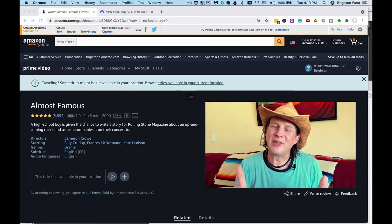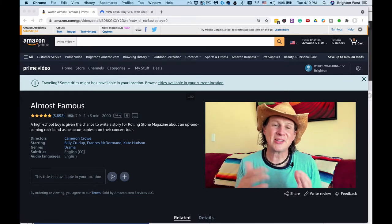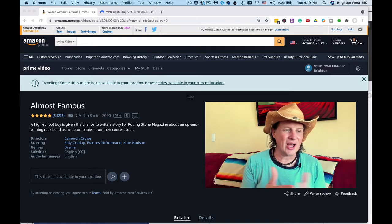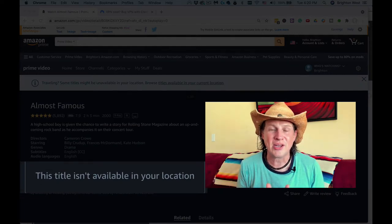Are you seeing a message that your Prime movie is not available in Mexico? Say you have a US Prime account but you find yourself down in Mexico and you find you're seeing error messages saying 'traveling — some titles may not be available in your location' or 'this title isn't available in your location.'